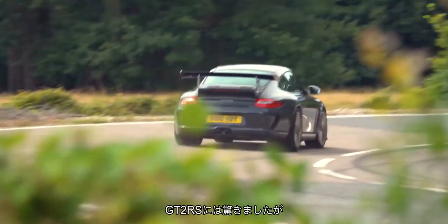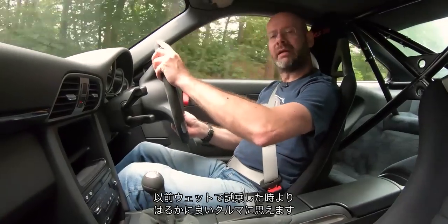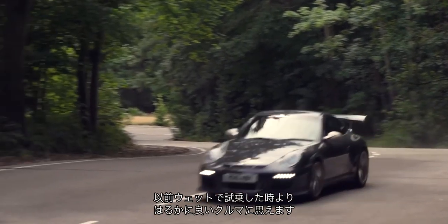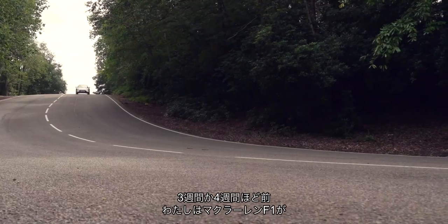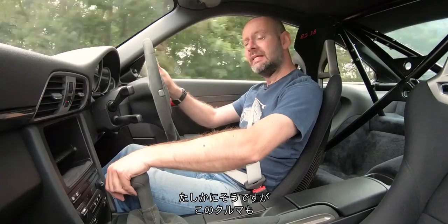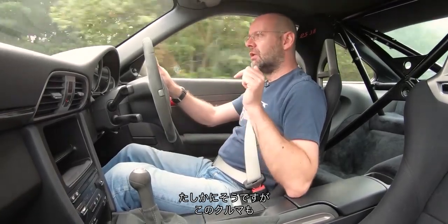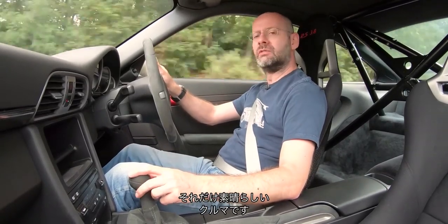I was blown away by the GT2 RS — an astonishingly good car, much better than I first thought when I drove it briefly in the wet. But the more you get into the GT3 RS, the more you get out of it. Three or four weeks ago I said the McLaren F1 was the greatest car I'd ever driven, and it is. But this is still comfortably in my top five ever. It's just that good — it epitomises everything that GT Porsches are about.